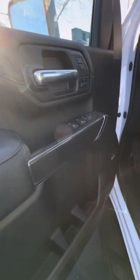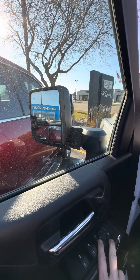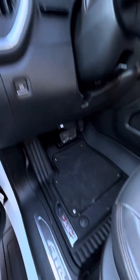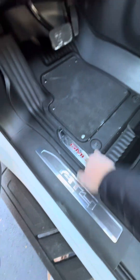Let's see what else. Got all the memory functions, power fold, power extending. Got all your controls here, heads-up display. Carpets are brand new underneath.